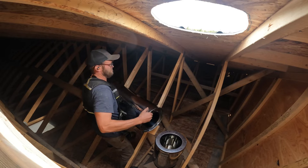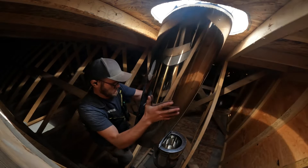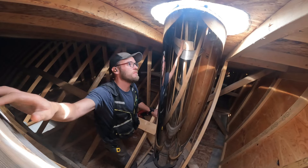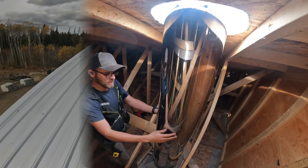We'll insert it like this — like that. This particular brand of chimney twist-locks together, so you just give her a good twist and it locks.